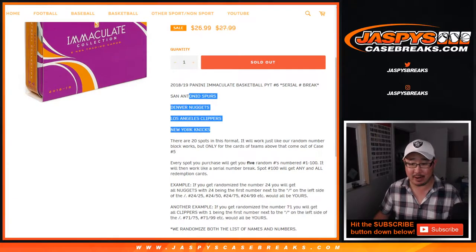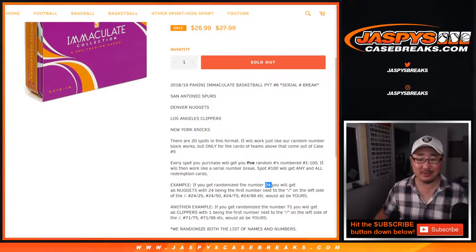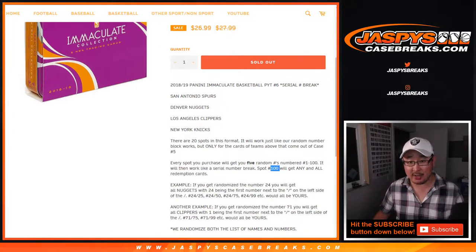So for example, if you get randomized 24, 35, 97, and 92, then any of those cards numbered those numbers out of whatever, for those particular teams will go to you. If you end up with the number 100, you'll get any redemption from the Spurs, Nuggets, Clippers, or Knicks.